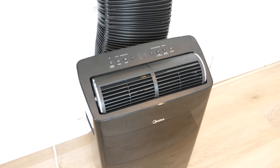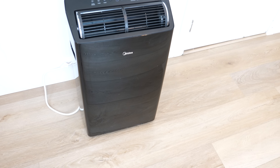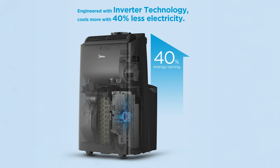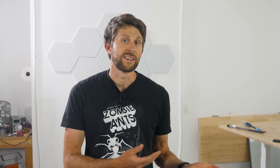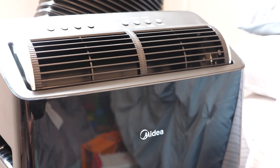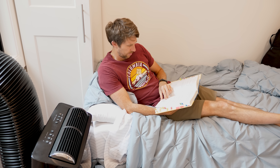Another standout feature is the inverter technology. Unlike traditional AC units that constantly turn on and off with a loud click and a spike in energy use, the Madea Duo uses an inverter-driven compressor that can modulate its speed, delivering just the right amount of cooling at any given time. This keeps the temperature more stable and reduces energy use significantly — over 40% more efficient than the US federal standard. The Madea Duo is also engineered to run quietly, only 42 decibels at its low setting — about as quiet as a library. You can sleep next to it, work next to it, or even record a video like this one, and it won't interfere.